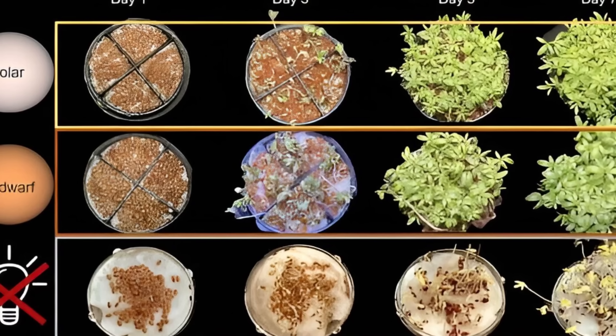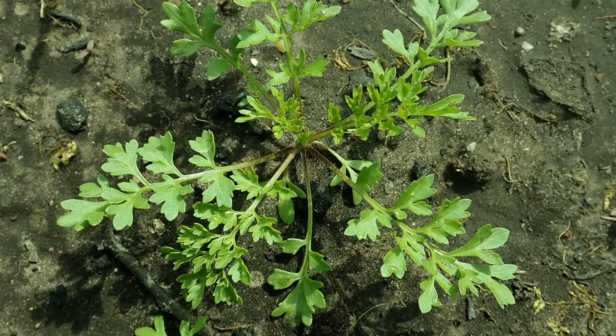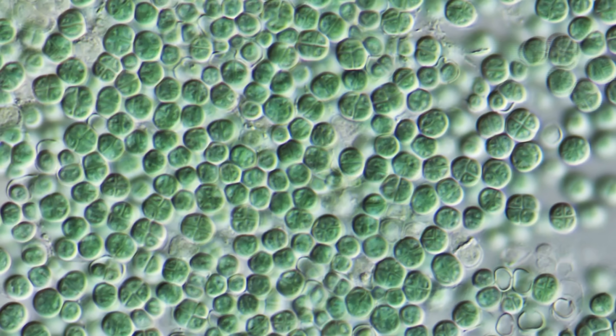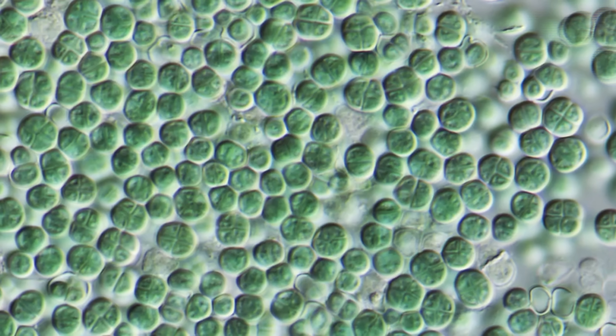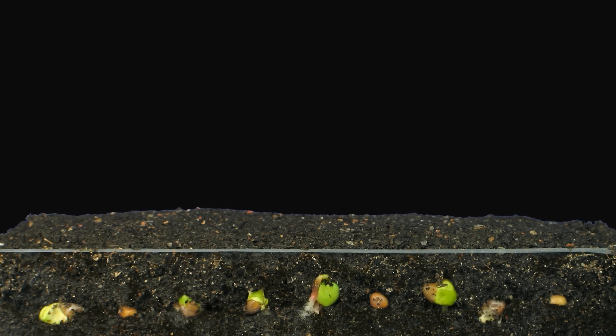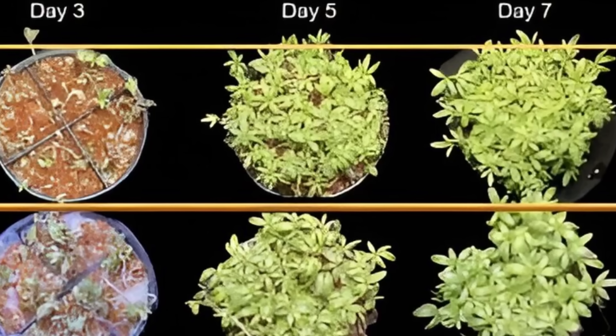They took two different organisms: a common plant and a common cyanobacterium. The plant was garden cress, also known as Lepidium sativum, which is easily adaptable to different soils and grows rapidly. For cyanobacterium, they chose an extremophile known as Chroococcidiopsis, which can stay dormant for millions of years and resist radiation, desiccation, and extreme temperatures — a perfect astronaut. They placed both in G-type and K-type stellar conditions, plus a control with no light. The watercress seedlings and cyanobacterium thrived in both conditions.